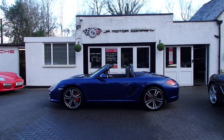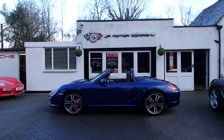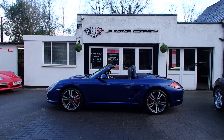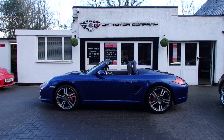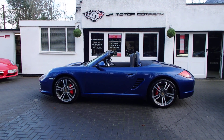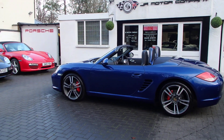Good morning guys, happy new year and happy 2024 to everybody! Today we're starting off with a real belter — a Boxster 2.9 Gen 2 PDK in Agua Blue, and this car is in immaculate condition with mega spec.